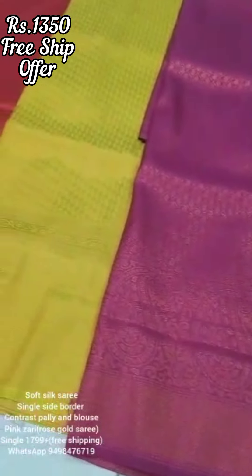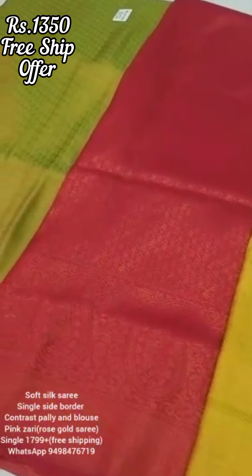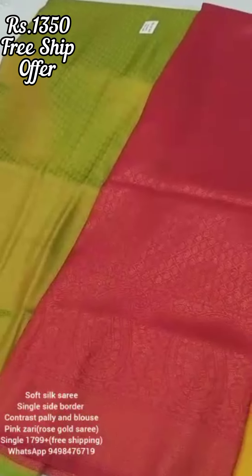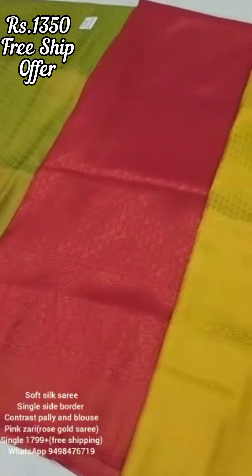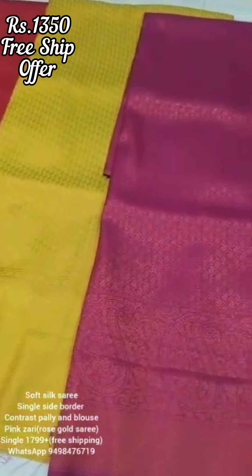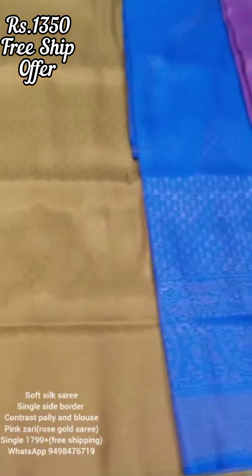94984-76719 — you can WhatsApp this number for exact prices. The original price is ₹1,790. Now the offer is ₹1,350. If you want to purchase, you can use this offer.